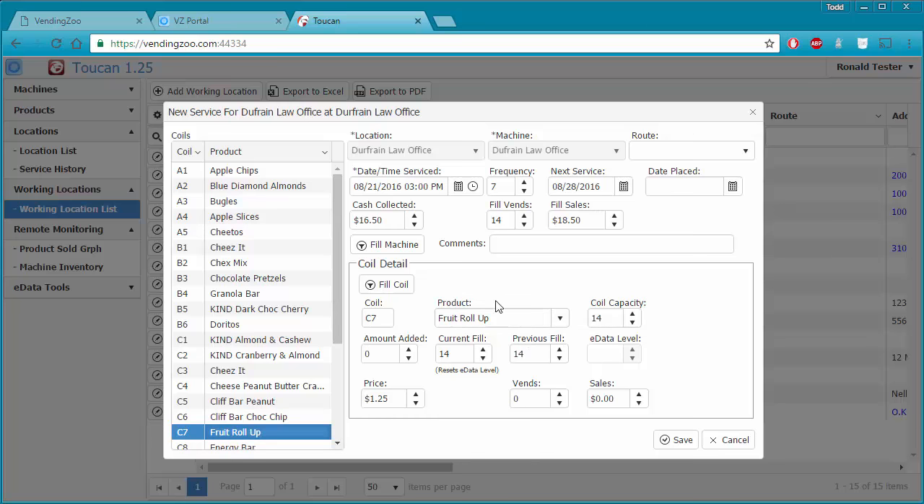If we make any changes to this data and do not change the service date and then save it, Toucan will recognize we are making a correction. It's not going to insert new data into our service history — instead it's going to find the service history with that date and time and update it. So if we accidentally typed something wrong, we come back in, don't change the service date, make the change and save, and Toucan will update history without inserting new history.